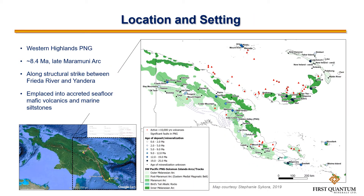So where is it? It's located in Western Highlands New Guinea. It's along structural strike between Freya River and Yandera, both quite famous deposits, although it's slightly younger than those two deposits and is close in time to Kainan 2, yet further to the east.